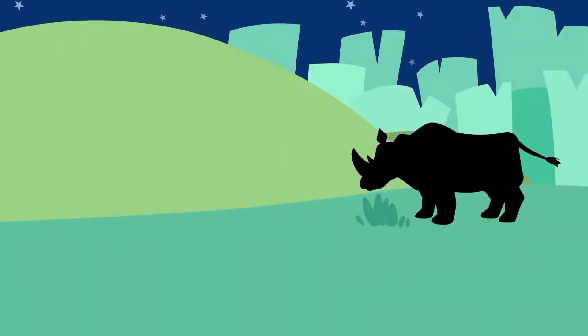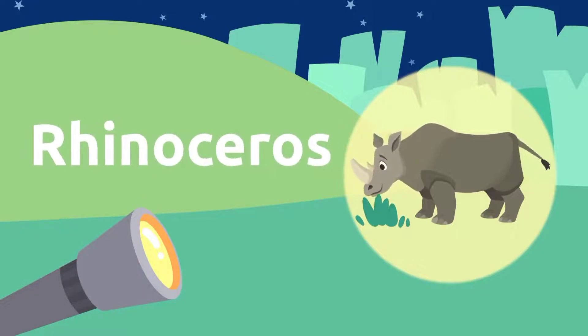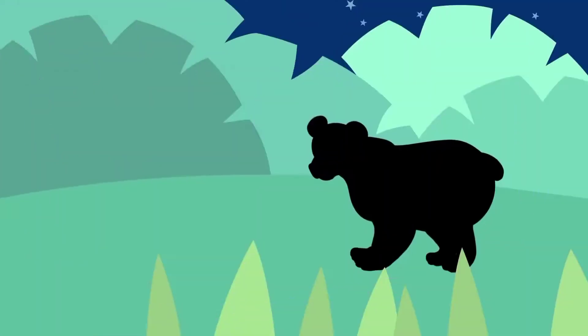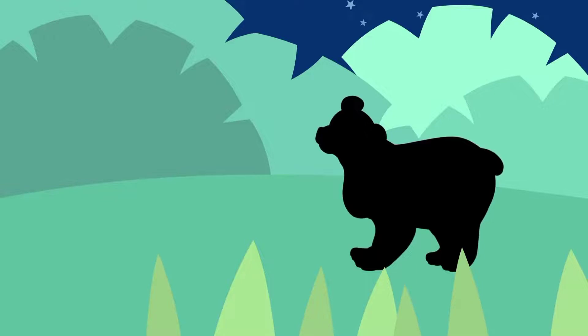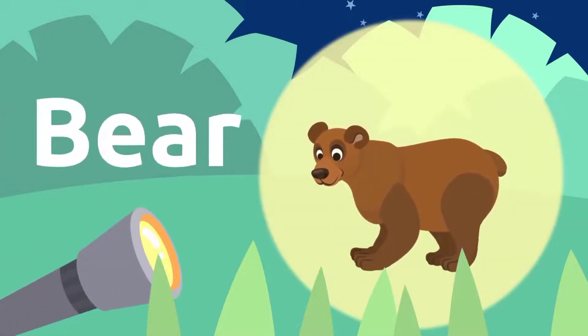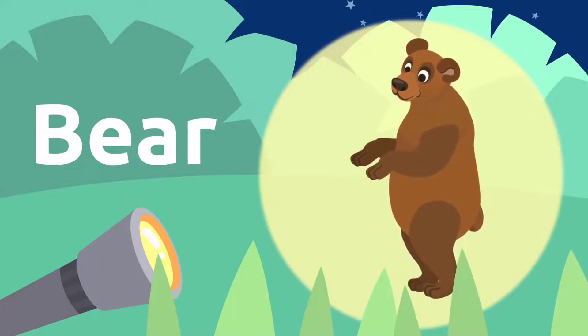What else have we got here? A rhinoceros. My, my, look at that horn. Rhinoceros. Let's see if there's another animal around — sure there is. A bear. How big is that bear? Bear.